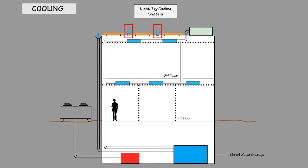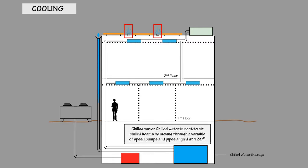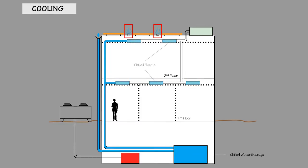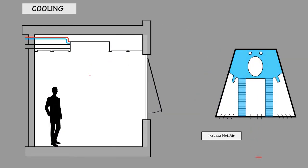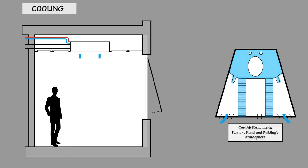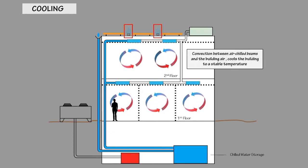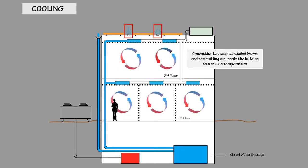During the cooling season, a 2-cell 480-ton cooling tower is used at night to create 50,000 gallons of chilled water via evaporative cooling. This water is sent to a chilled water storage tank to be stored at 14.4 degrees Celsius. Chilled water is sent to air chilled beams by moving through variable speed pumps and pipes angled at 130 degrees. Induced hot air that enters the chilled beam gets cooled by convection and then cold air is jetted out to the office surroundings. Convection between air chilled beams, radiant panels, and the building air cools the building to a stable temperature.